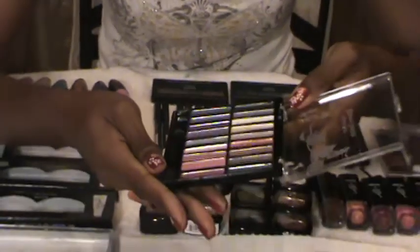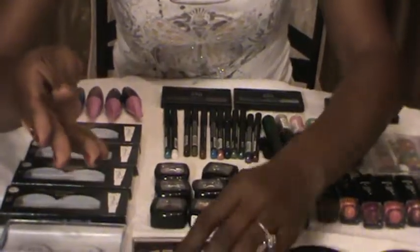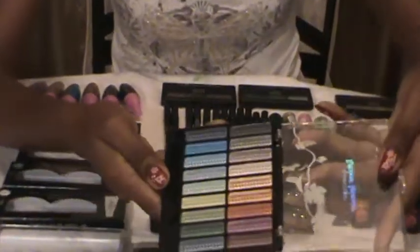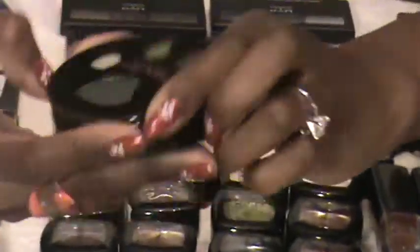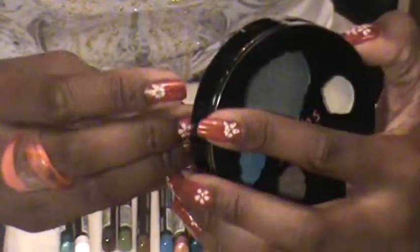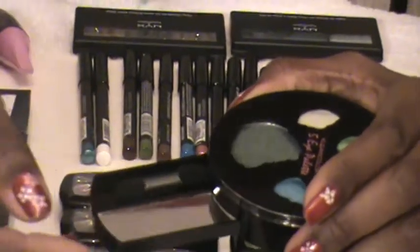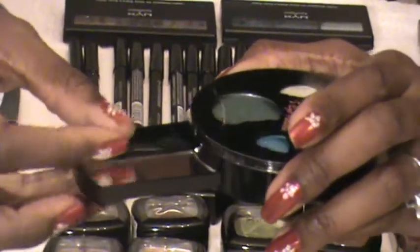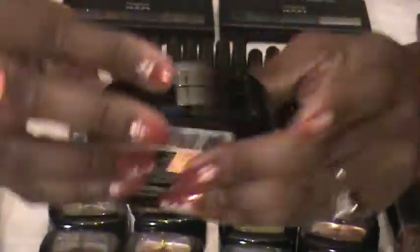These are metallics, and a lot of times that's just what the doctor ordered depending on what you're looking for, what you're trying to create. Some regular little eyeshadow palettes. One of the things I like about this is it came with a little tiny mirror attached to the side of it as well as a sponge applicator. If you're on the go and you need to refresh your eyeshadow, you can do that anytime.